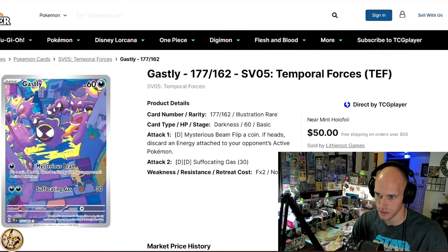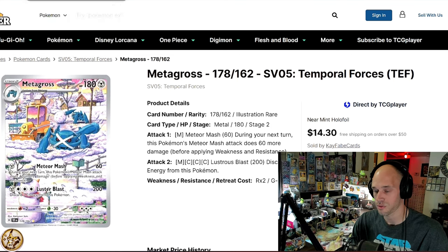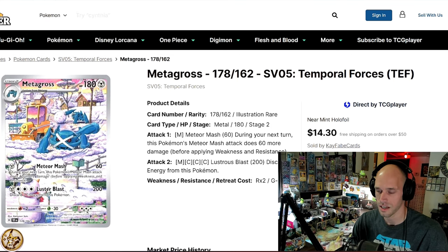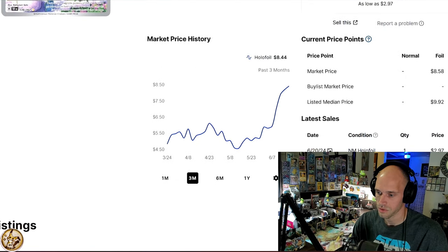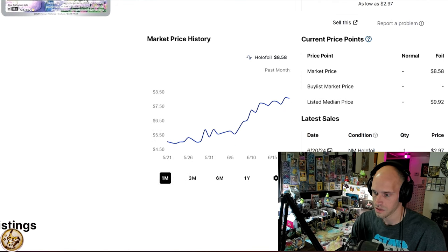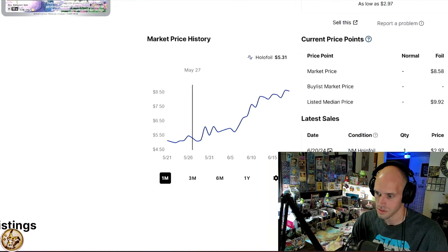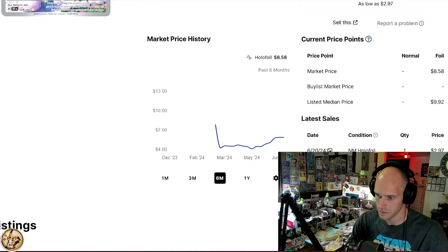Such as this card — Metagross. We've got three straight Temporal Forces cards: Gastly, Metagross, and one more coming up. Metagross was released at four bucks, I bought mine for like three bucks when it got really low, but then just in the last couple of weeks, and then just a few days ago — bang. Metagross is at an all-time high.